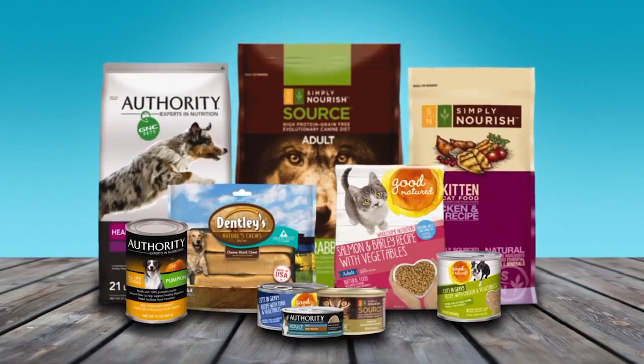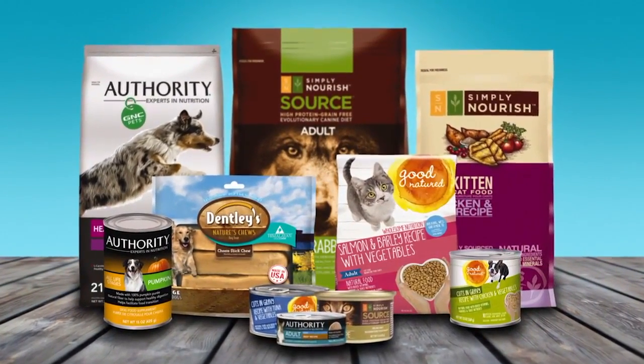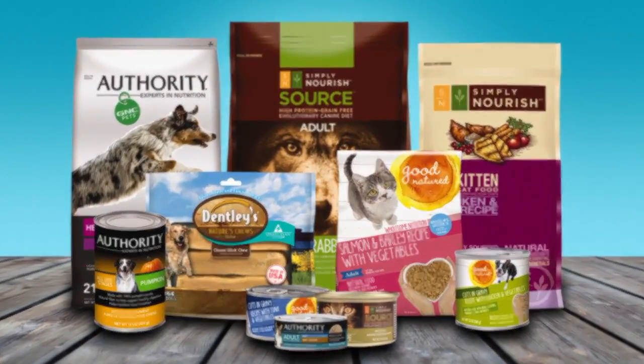PetSmart is proud to feature a variety of exclusive proprietary brands. PetSmart developed these products and owns the brands, which means we can offer them at a lower price, creating more value for our pet parents.